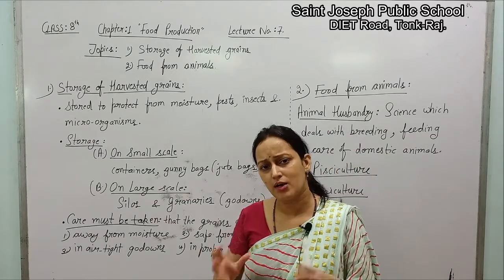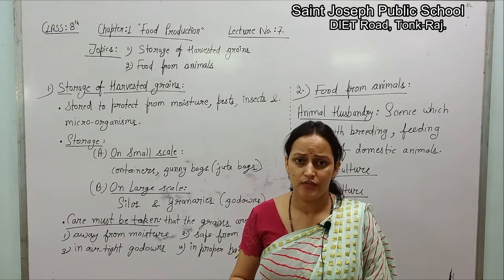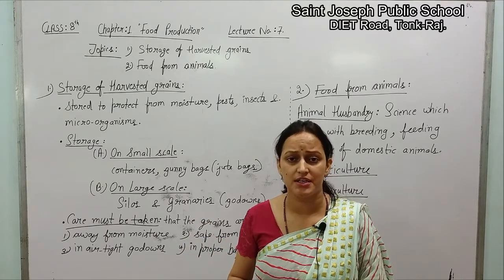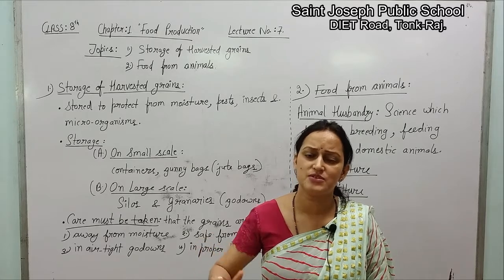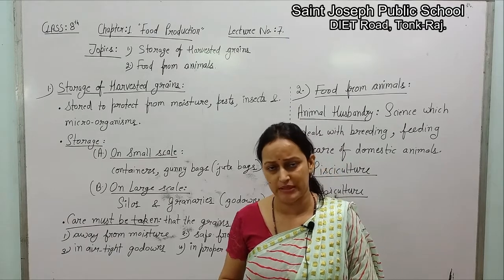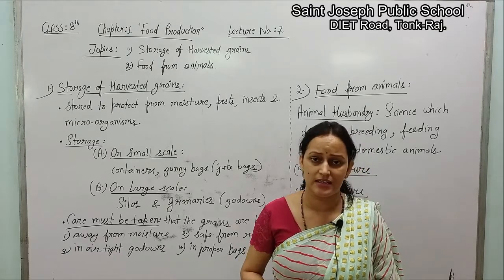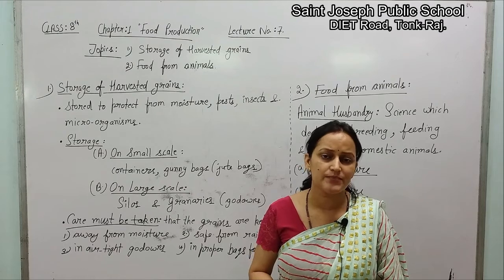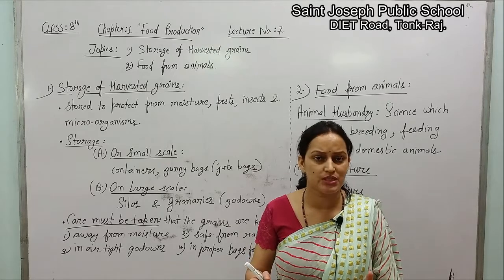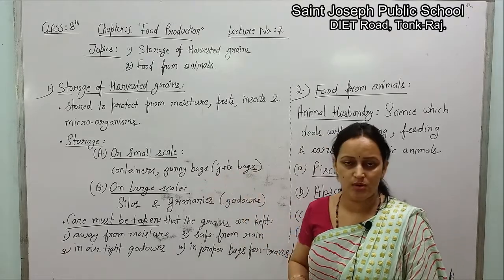On a small scale, you must have seen your mothers using dried neem leaves to keep in containers — generally metal containers. We know very well that neem is a plant which has anti-fungal properties, so it will not allow microorganisms to grow properly. Thus seeds are protected. We also use dried neem leaves, and seeds can be stored in gunny bags or jute bags.